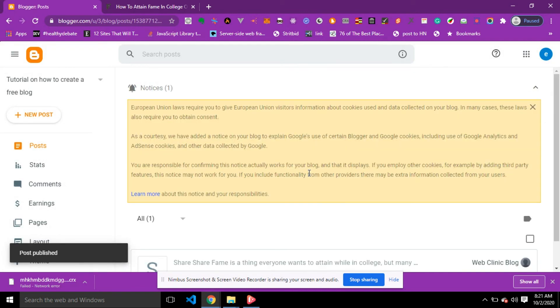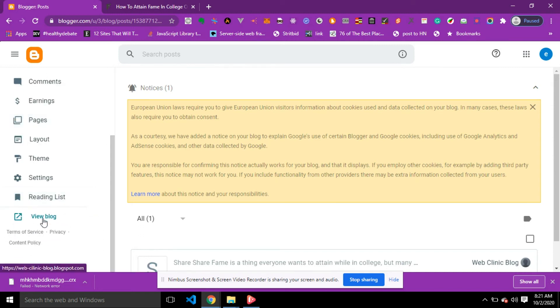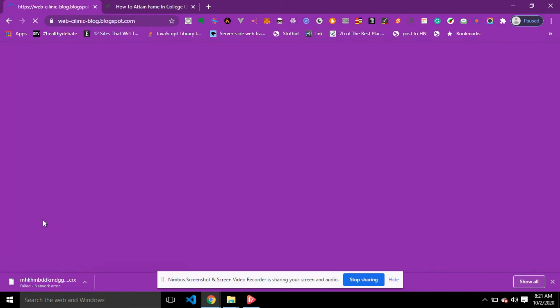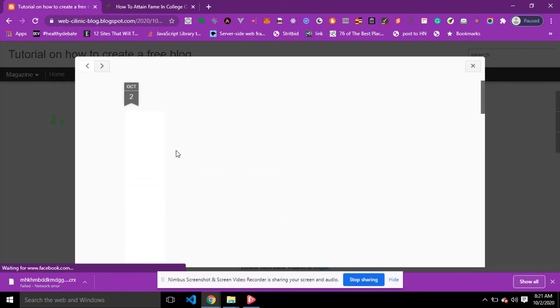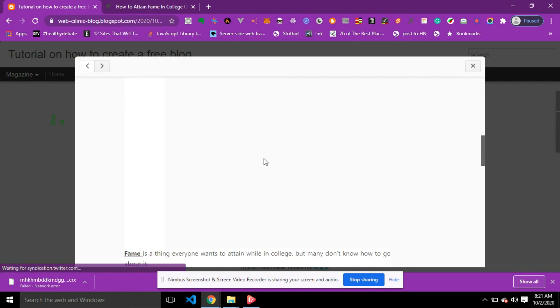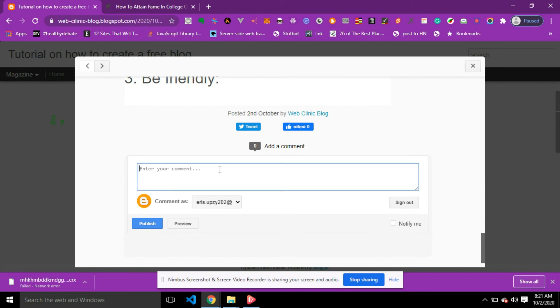Our post has been published. Let's see the post we just published — scroll down and you'll see 'View Blog,' click on it. This is the post we just published. Click on it to view more and you'll see all your content displayed on the live blog.